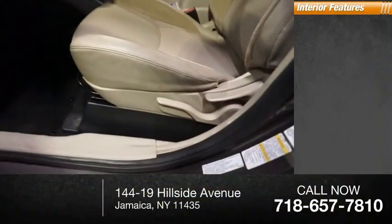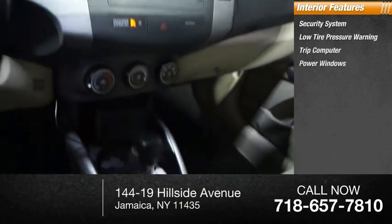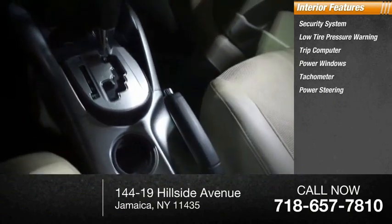Inside you'll find a security system, low tire pressure warning, trip computer, power windows, tachometer, and power steering.